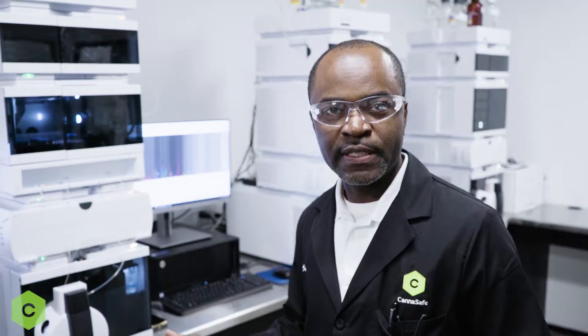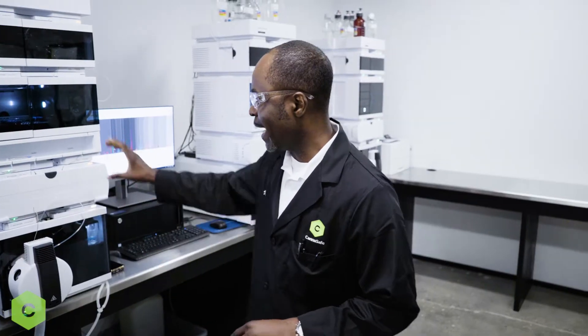We test pesticides using the LCMS and a GCMS. The LCMS stands for liquid chromatography mass spectrometry. We're looking at an atmospheric to vacuum system.